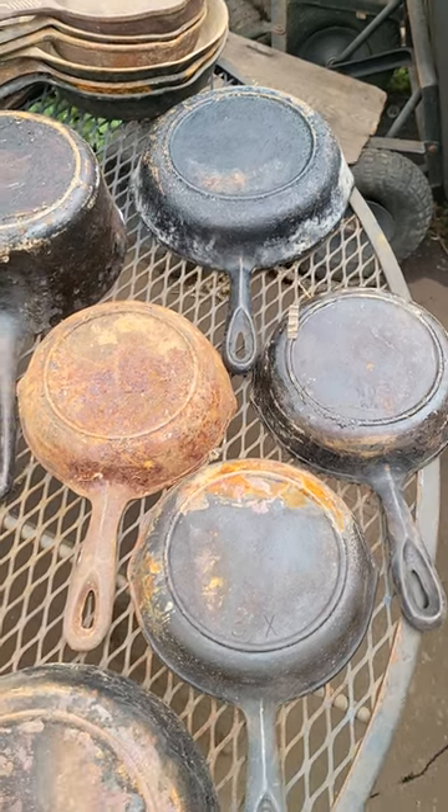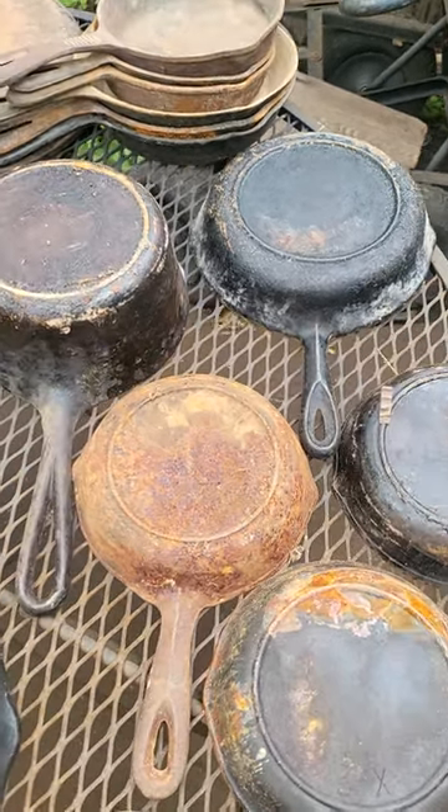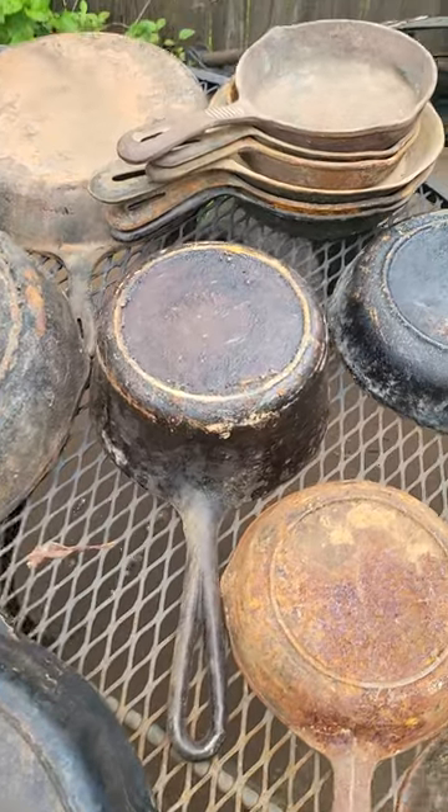Alright guys, here's today's haul. Here's the BSRs. Probably the best one of those is going to be the two quart saucepan.